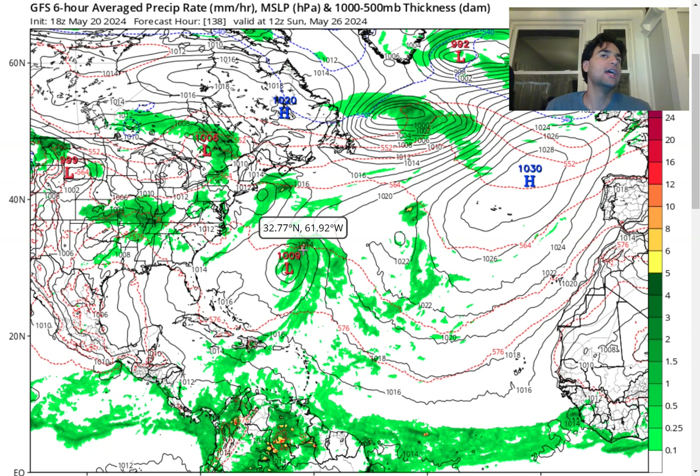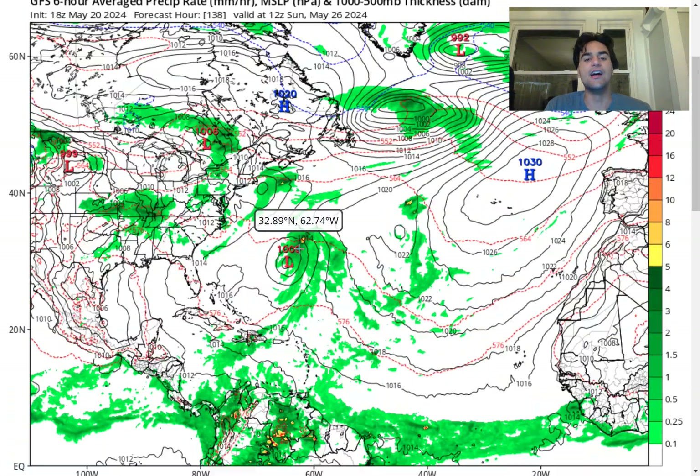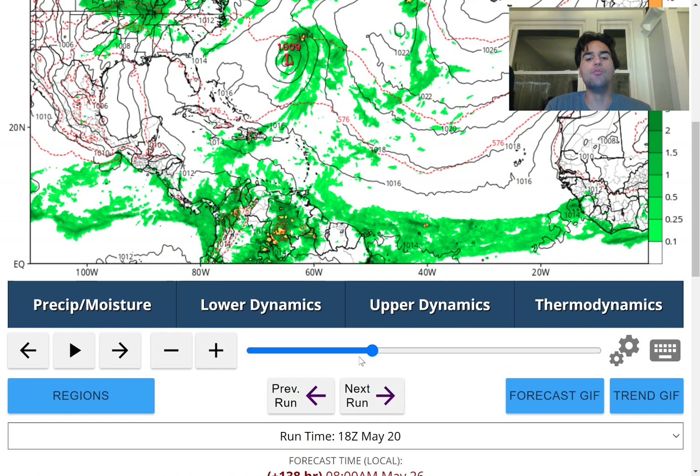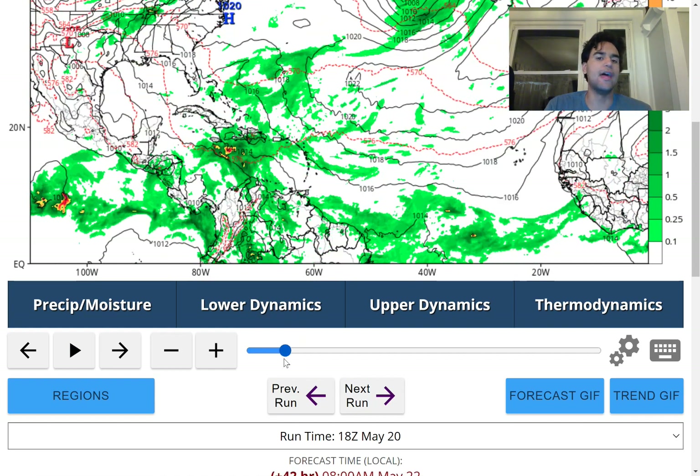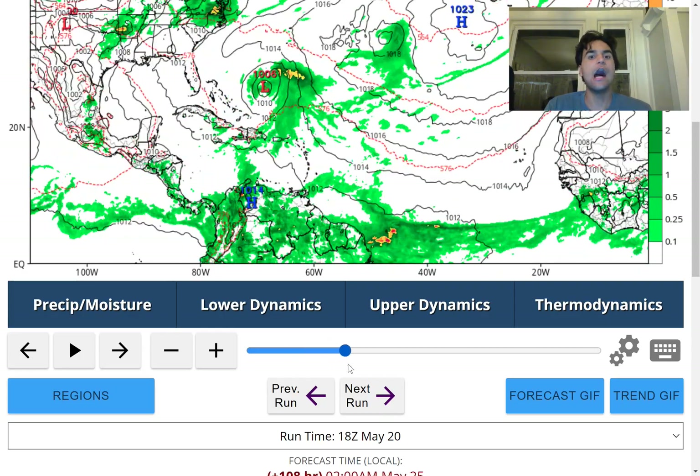Right now the chances are low. If we take a look at the 7-day graphical tropical weather outlook, the National Hurricane Center isn't even listing the possibility of this developing into a tropical storm or even a subtropical entity yet. That could change if we see the GFS model persist on that idea. We're going to need to wait and see how much convective activity there will really be right over the Caribbean, so definitely stay tuned over the next few days.